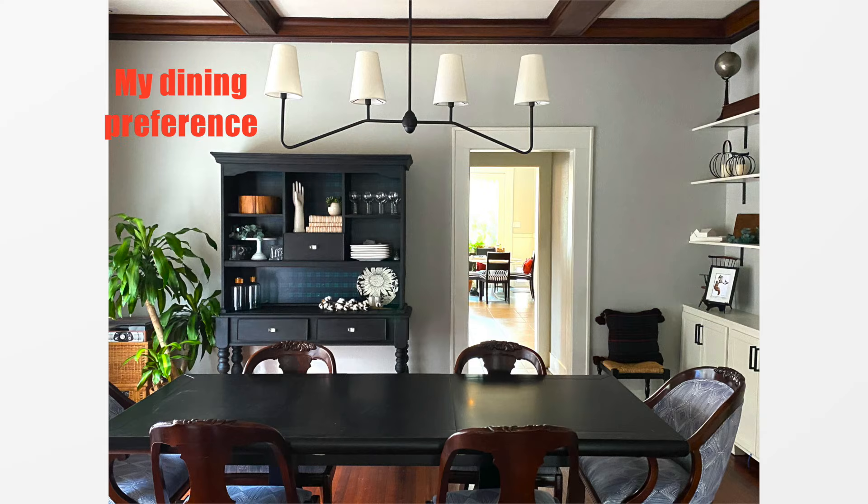Does your chandelier have to have shades? It's total personal preference, but many people prefer shades at a dining table because it makes the light not quite so bright. Chandeliers now come in every price point, size, and style, so if you're looking to upgrade your lighting, you should look into getting a chandelier. If you have any questions about what size is right for your space, add them to the comments.